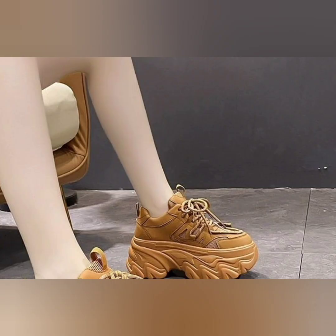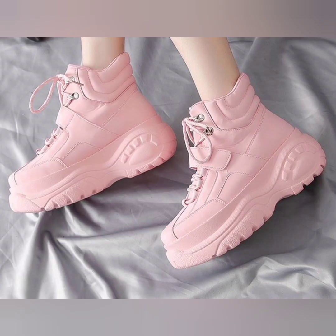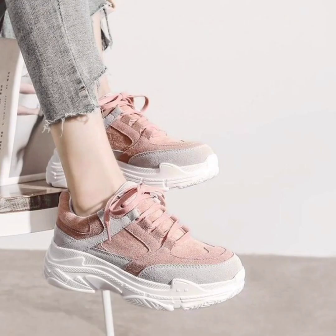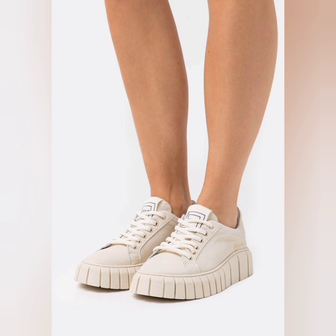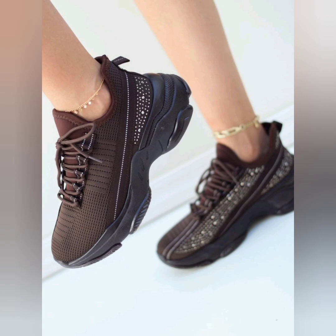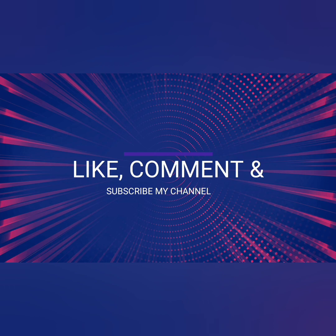All the sneakers are really colorful, decent, and stylish. I hope you like these beautiful platform and chunky sneakers. For more videos, please like, comment, and subscribe to my channel. Thank you, my dear friends.